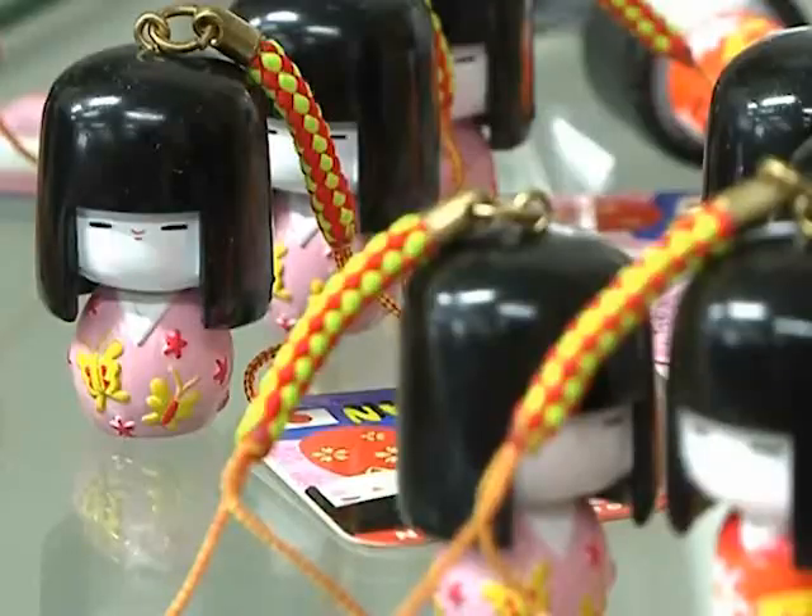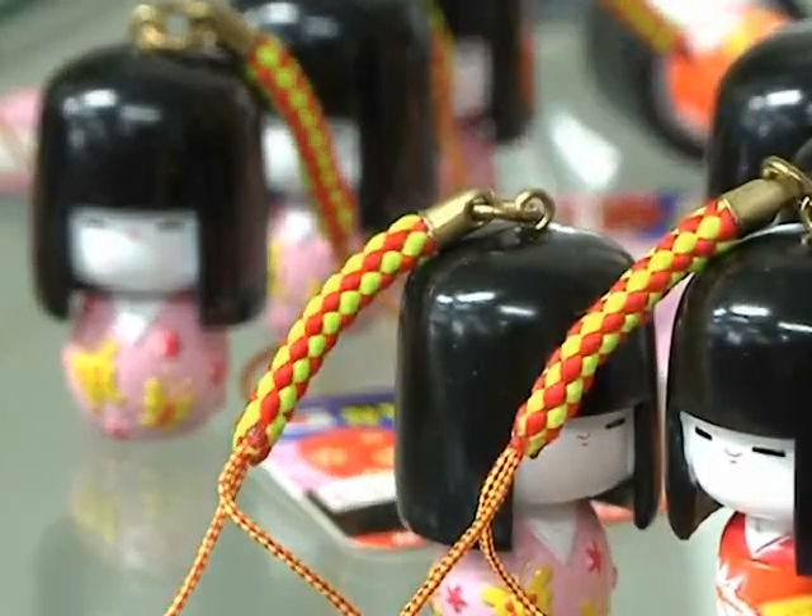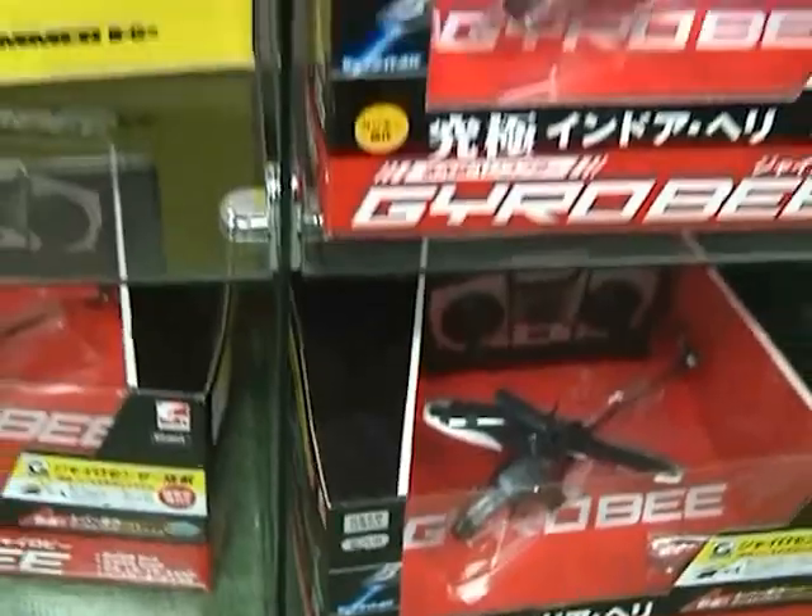Hi, welcome to Yokosuka's Hobby Mart. Coming in, let me show you around. The Hobby Mart offers lots of arts and crafts material and even toys for the kids.